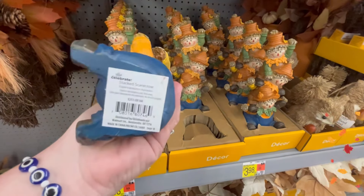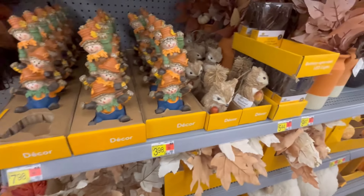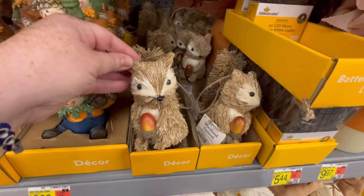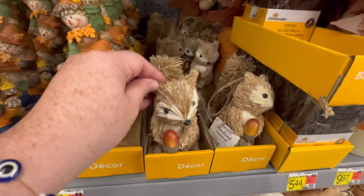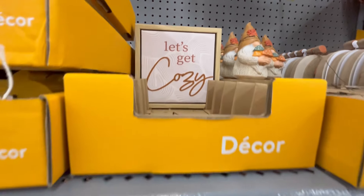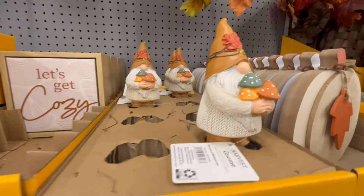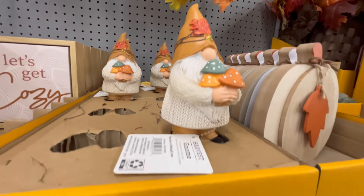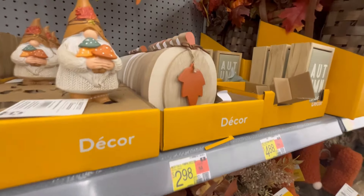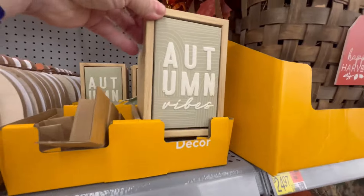We're seeing the sun for fall. Y'all leave me some falling leaves. We got these little scarecrows — they're so cute, kind of giving me Raggedy Ann and Andy vibes. Does anyone remember them? I think they're from the '80s. We got this little squirrel right here. 'Let's Get Cozy.' And we got this little gnome right here carrying some mushrooms — this is autumn vibes.